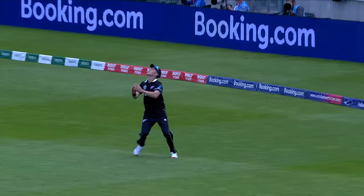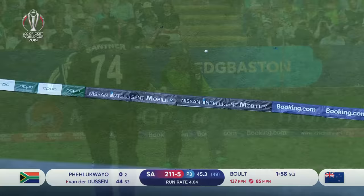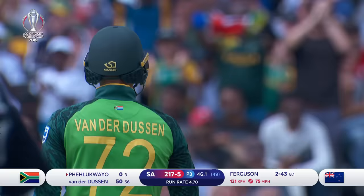It's in the air and Bolt is under it. He'll take the catch. Oh yes! That is a wonderful strike before — so powerful, van der Dussen. Rossi van der Dussen goes to a half-century: two, two, three.